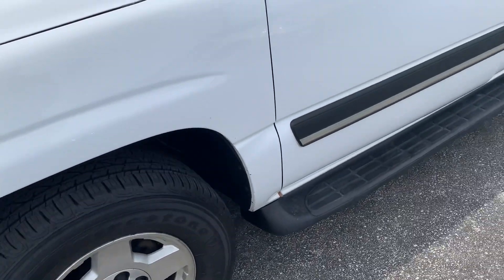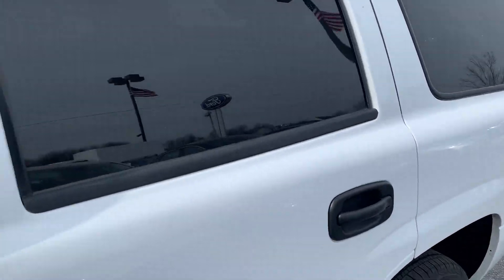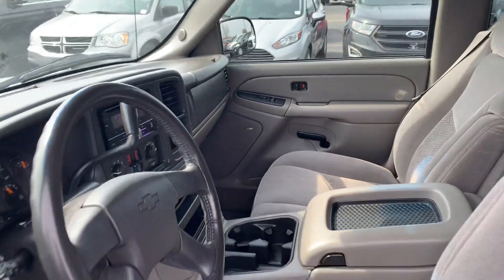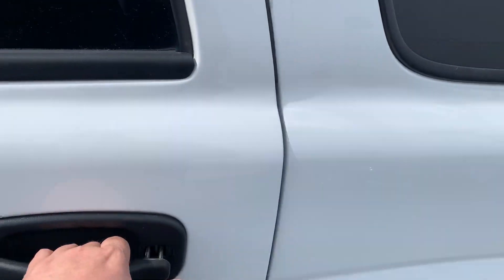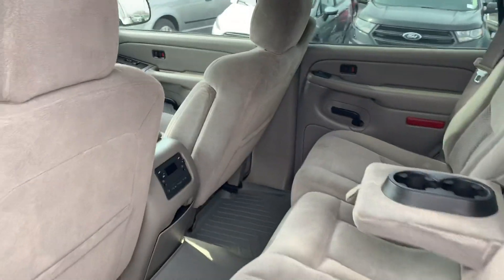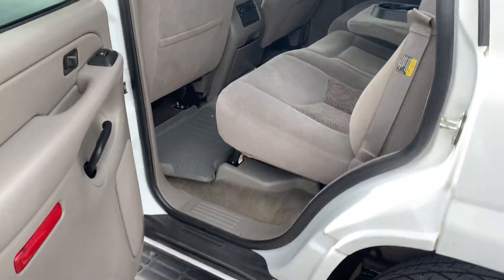It's got a really good set of tires on it. The body is in pretty good shape. Interior is very clean. It's got 164,000 miles on it. It was a fleet vehicle and was very diligently taken care of as far as the maintenance and the service. But as you can see, they took really good care of the interior as well.